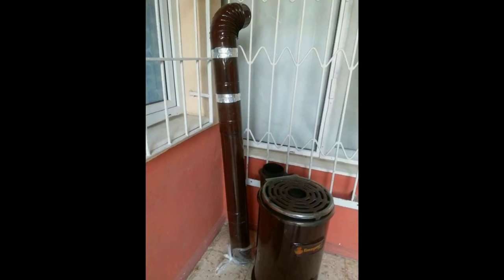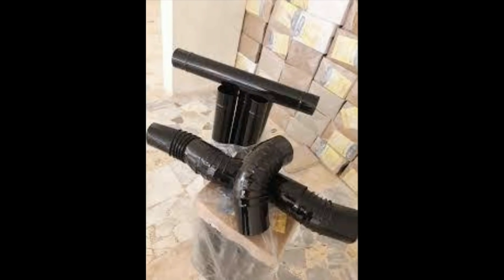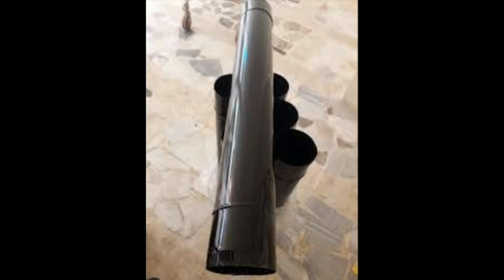After winter, these burners should be disassembled, cleaned, and stored for the next winter season. Such a mess after this process!